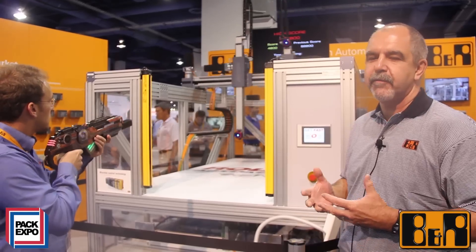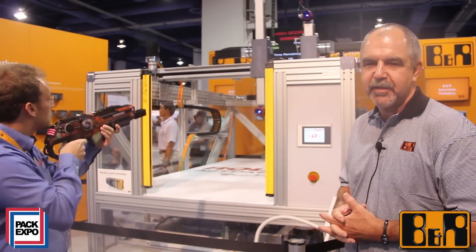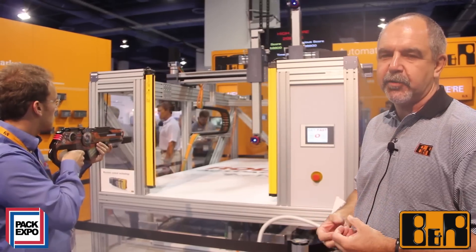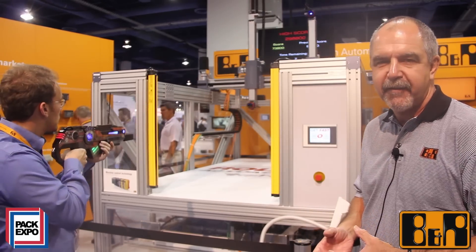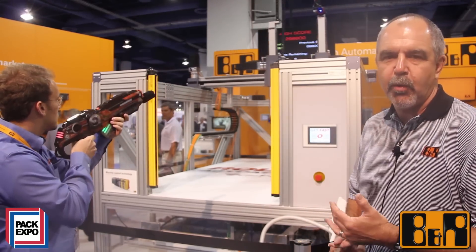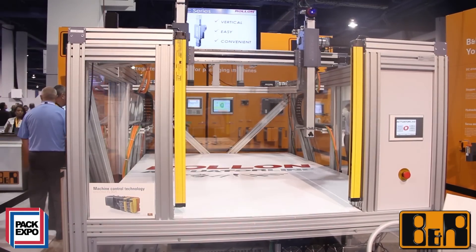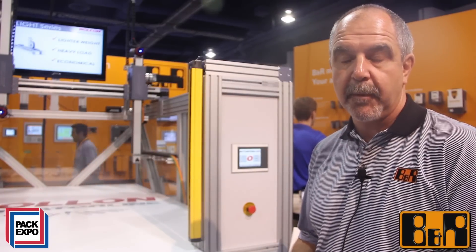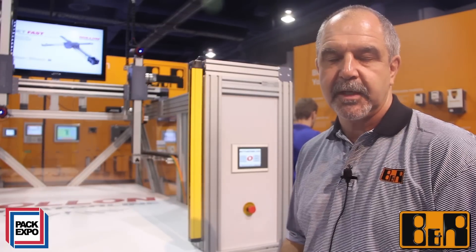This demonstration has been a very exciting part of the show. Customers have come past, engaged, and enjoy playing the game. Through a simple interactive game, we're able to demonstrate very effectively smooth coordinated control over a packaging machine environment. The benefits here being one place to go for configuration, one place to go for control.